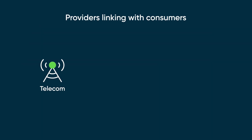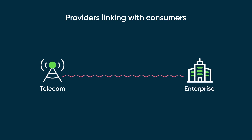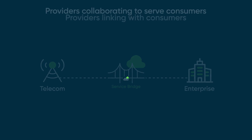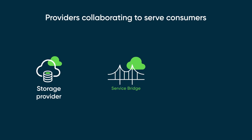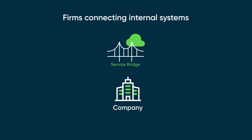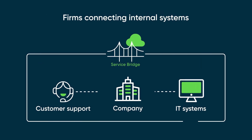A telecom company offering managed services to a large enterprise can use ServiceBridge to ensure smooth and efficient service delivery. A storage provider can partner with a service provider to enhance service quality and delivery. ServiceBridge also helps companies integrate and streamline internal services, such as customer support and IT systems.